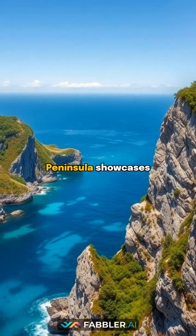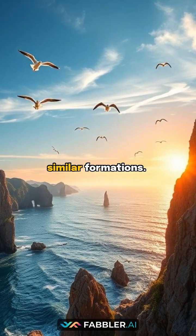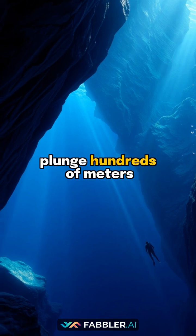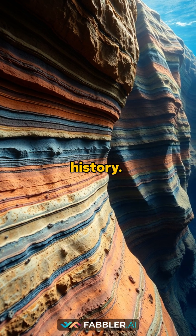In Japan, the Shakotan Peninsula showcases perfect examples, while Korea's Busan coastline features similar formations. These geological masterpieces can plunge hundreds of meters deep, with near-vertical walls that reveal layers of Earth's history.